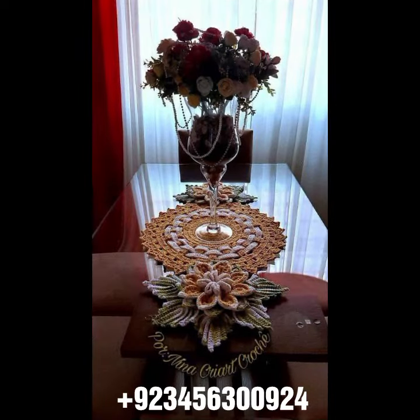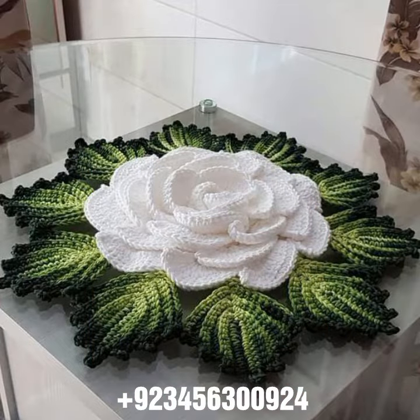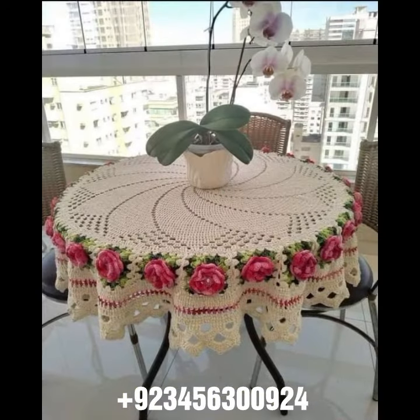If you want to buy this amazing collection, you can contact me on my number and my WhatsApp number — my number is available in the description. We have designers, so you can order and get amazing crochet material.